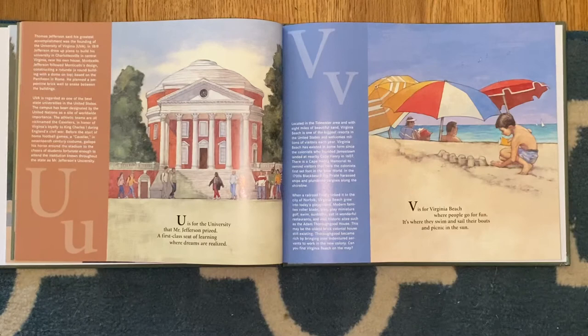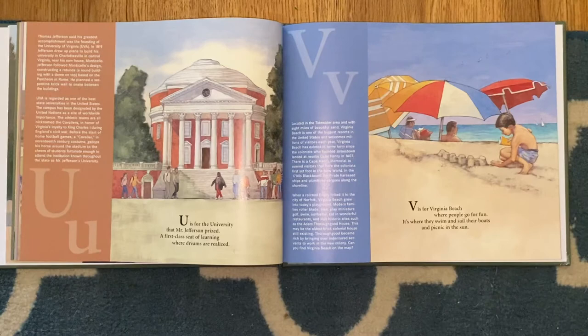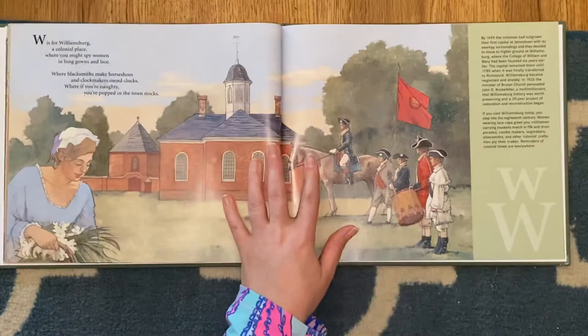U is for the university that Mr. Jefferson prized, a first-class seat of learning where dreams are realized. V is for Virginia Beach, where people go for fun. It's where they swim and sail their boats and picnic in the sun.